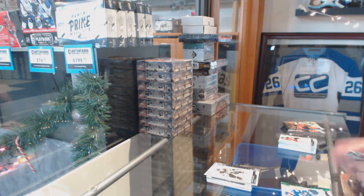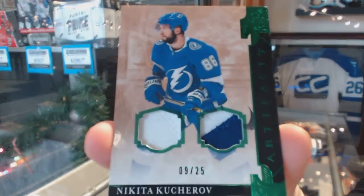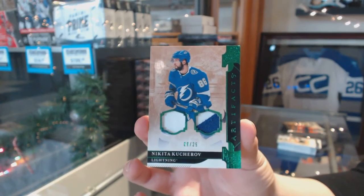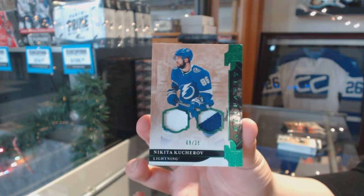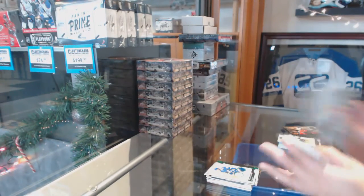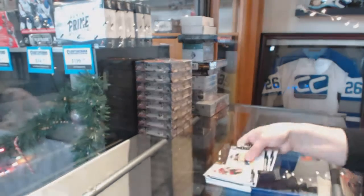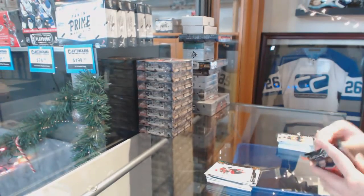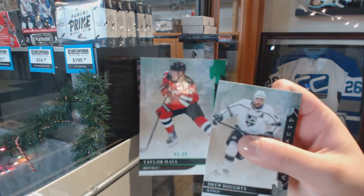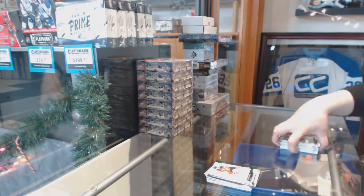We've got an emerald jersey patch, number to $25, for the Tampa Bay Lightning, Nikita Kucherov. We've got a gold, number to $2.99, of Derek Stephon. And an emerald, number to $2.99, of Taylor Hall. There you go, sir.